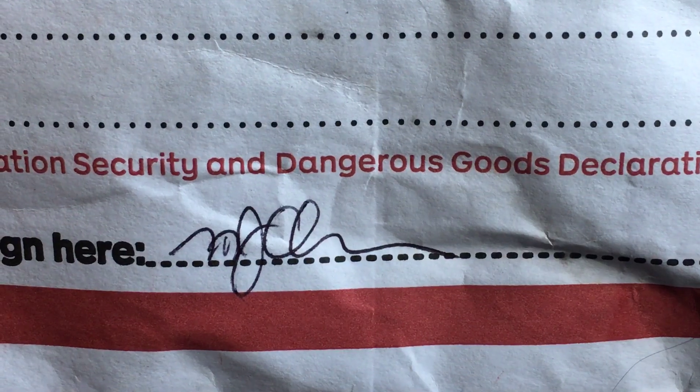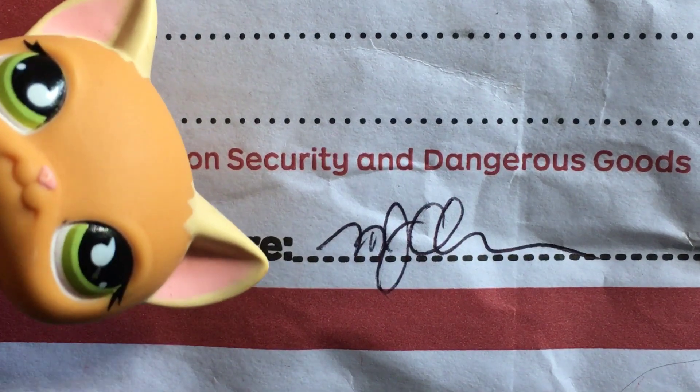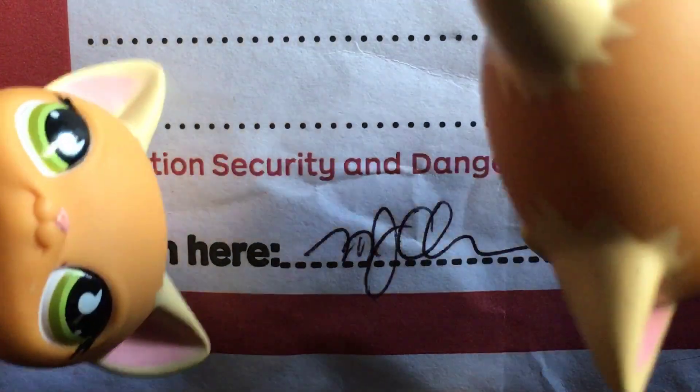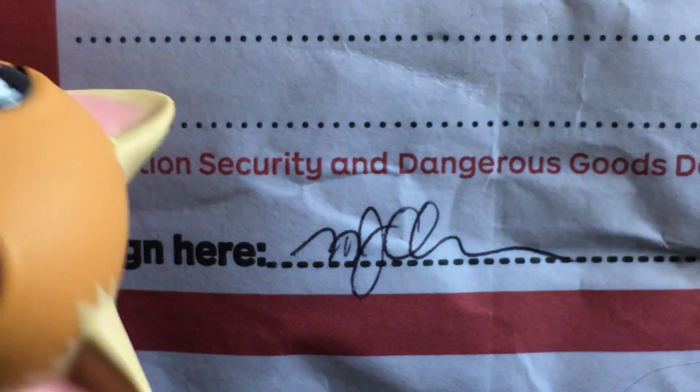This is the package. This is the person's signature — not going to go up too much further because of address privacy. So we're going to open this bad boy. Let's go, it's open! Just going to pour out the contents. This is all that was in there — just a couple of bags and a note.